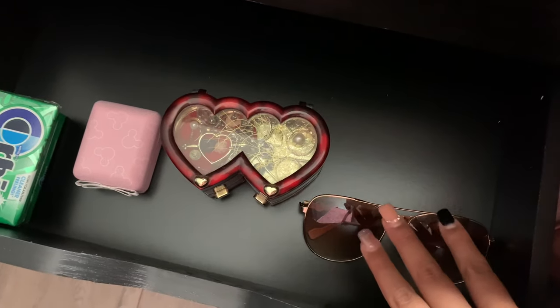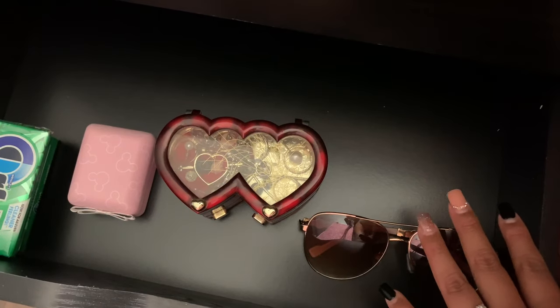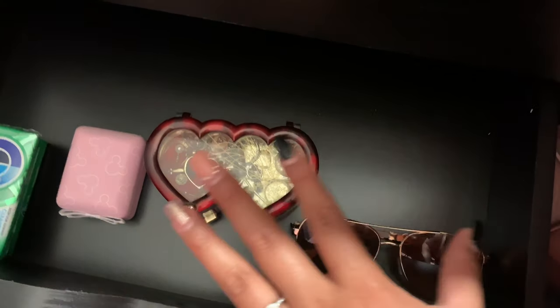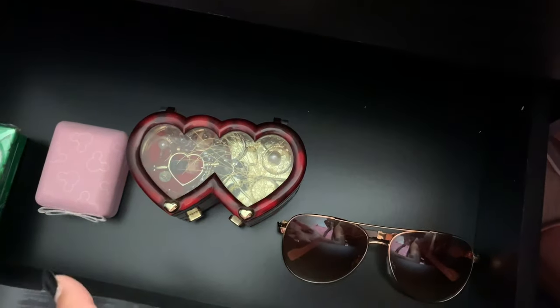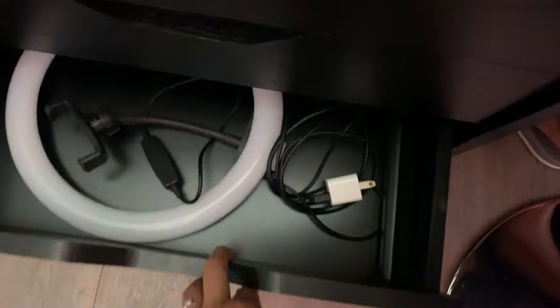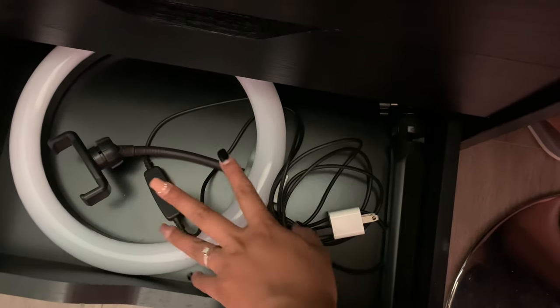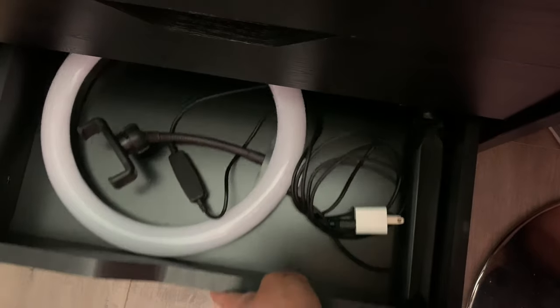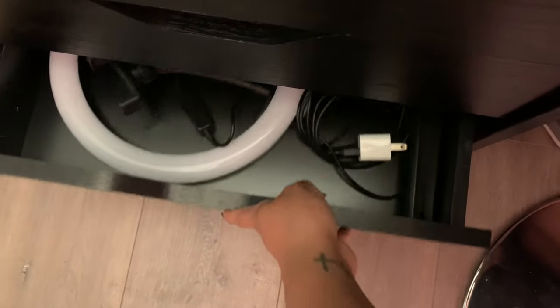This drawer is mainly for my sunglasses. I have more sunglasses but I just gotta find where I put them because I do go to the river a lot. And jewelry of course. This is my ring light stand, and just the little stuff I use to record.